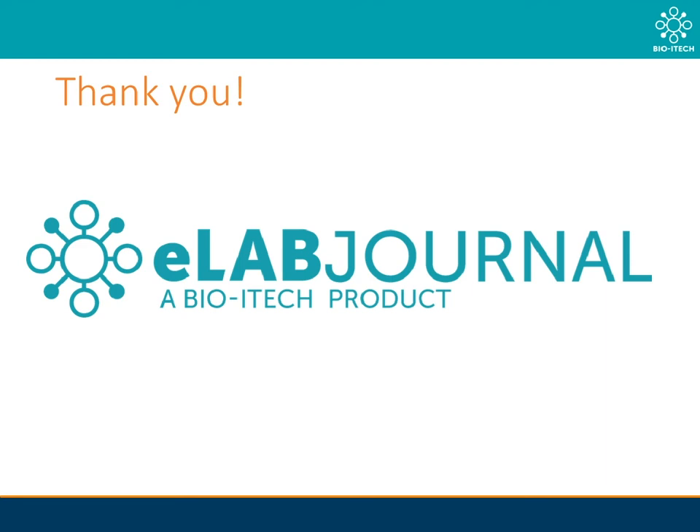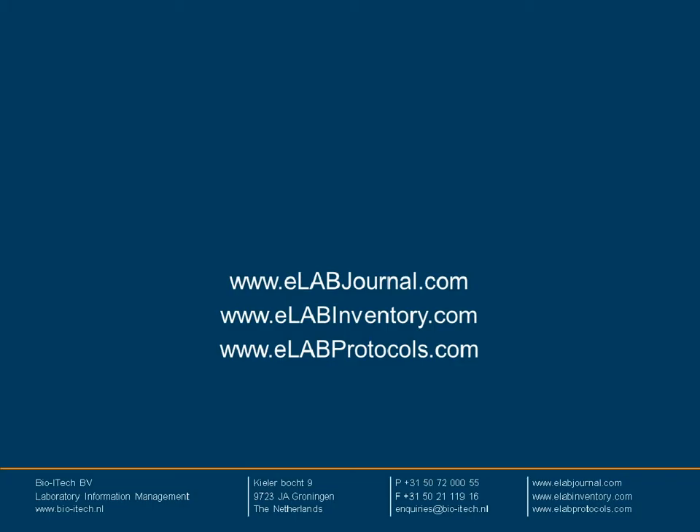That is it for our presentation. On behalf of myself and the rest of BioiTech, we hope you found it informative. If you have any further questions about eLab, rack scan integration, or SafeCode, please feel free to visit us at our virtual booth — all of our experts will be on hand to answer any of your queries. Alternatively, you can also visit any of our websites for more information. Thank you again for joining me. Stay safe and healthy. Goodbye.